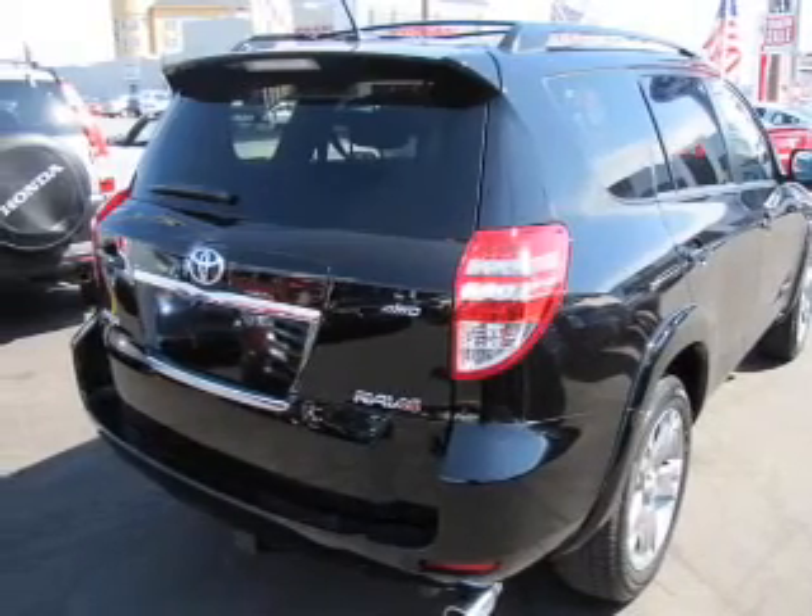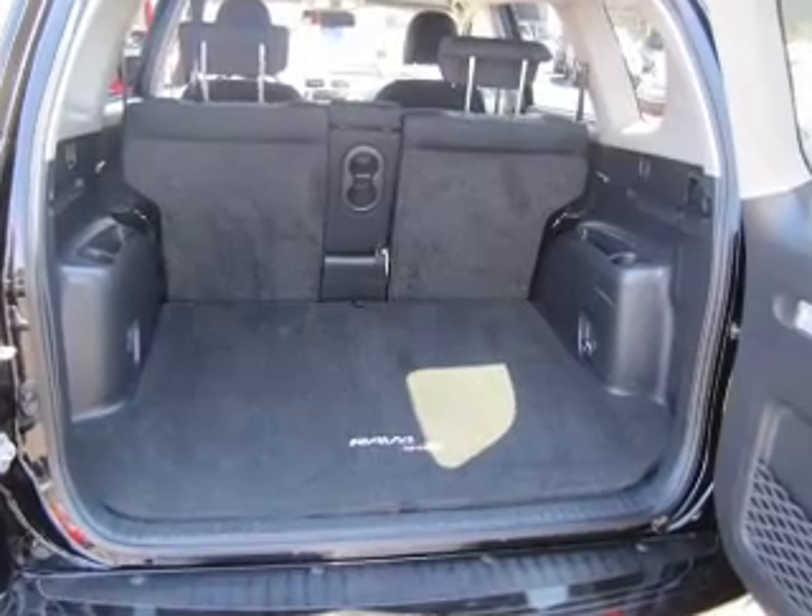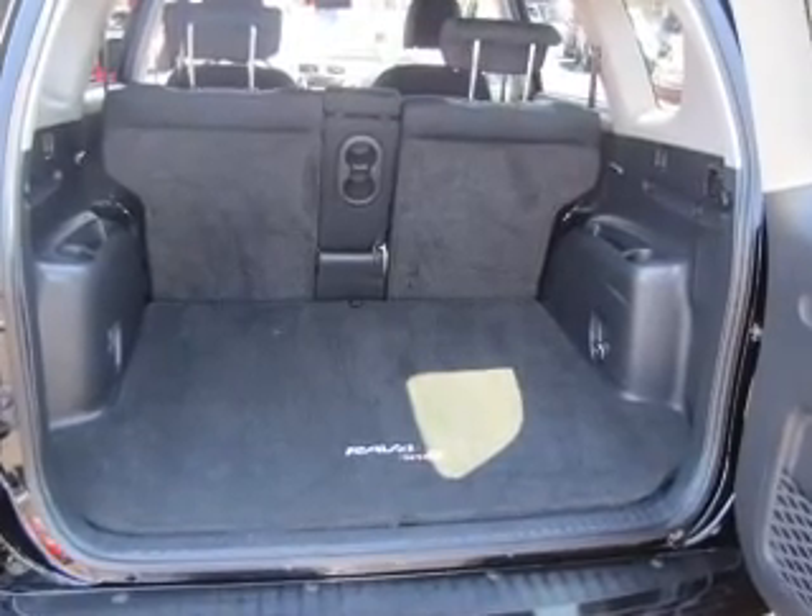Power door locks, power windows, cruise control, an AM FM stereo with an MP3 player, power mirrors, power steering, air conditioning.